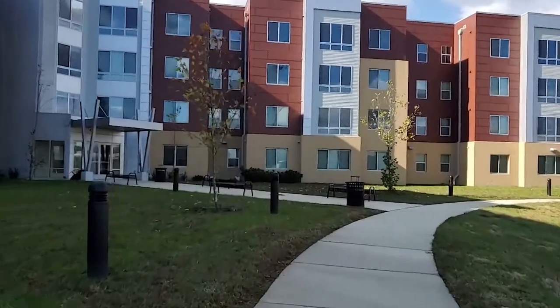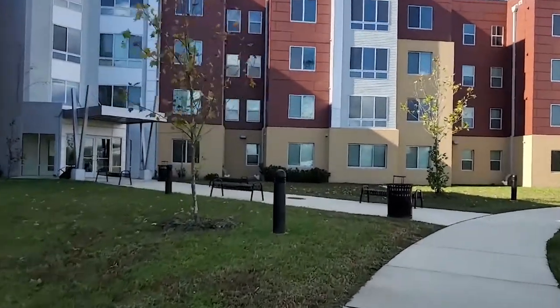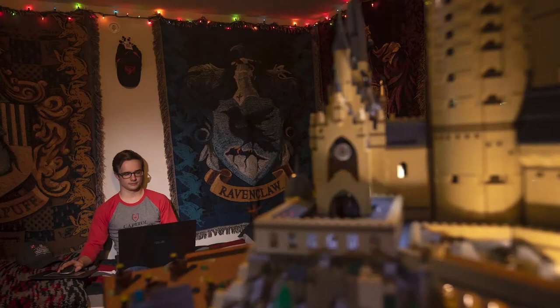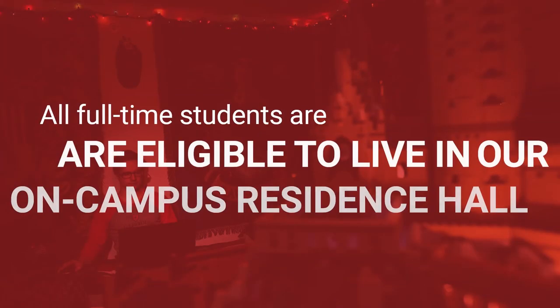Our on-campus residence hall, called Innovators Hall, is yet another reason why Capital Tech is a special place. All full-time students are eligible to live in our hall from day one as freshmen.